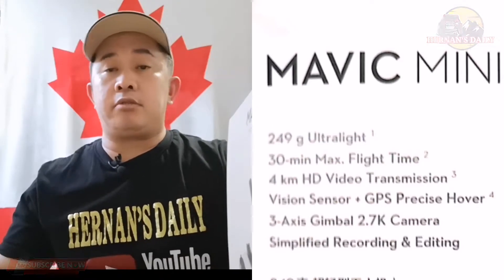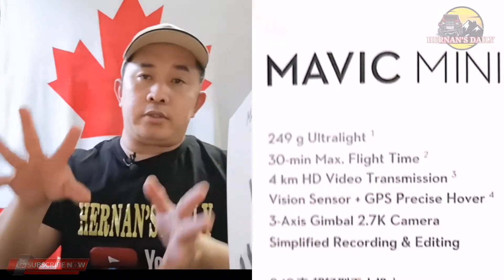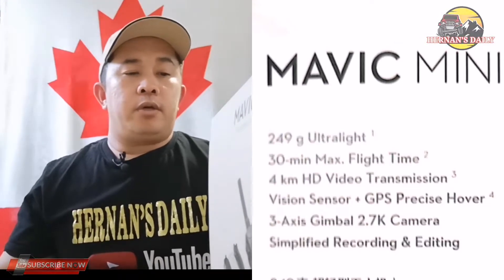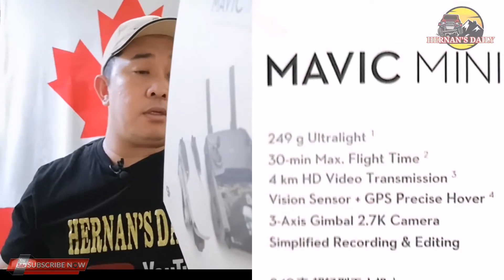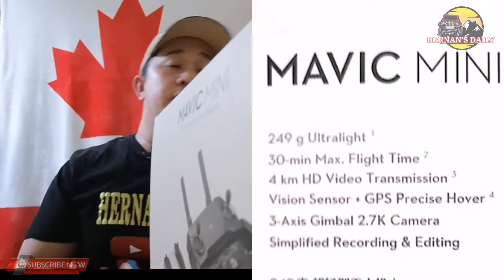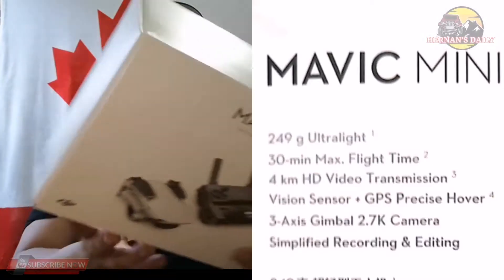It has a 3-axis gimbal and simplified recording and editing. What comes in the box is the drone itself, the flight battery, and the controller. Let's open it up to see what's actually inside this box. Let's start.